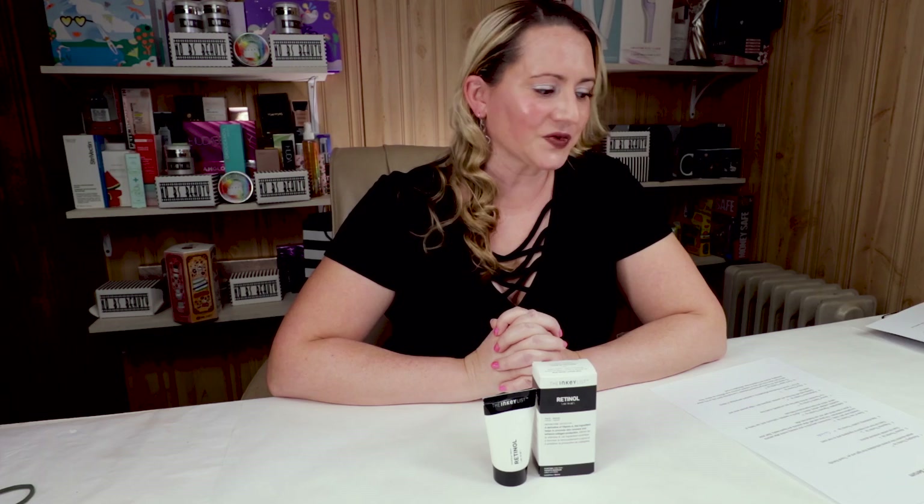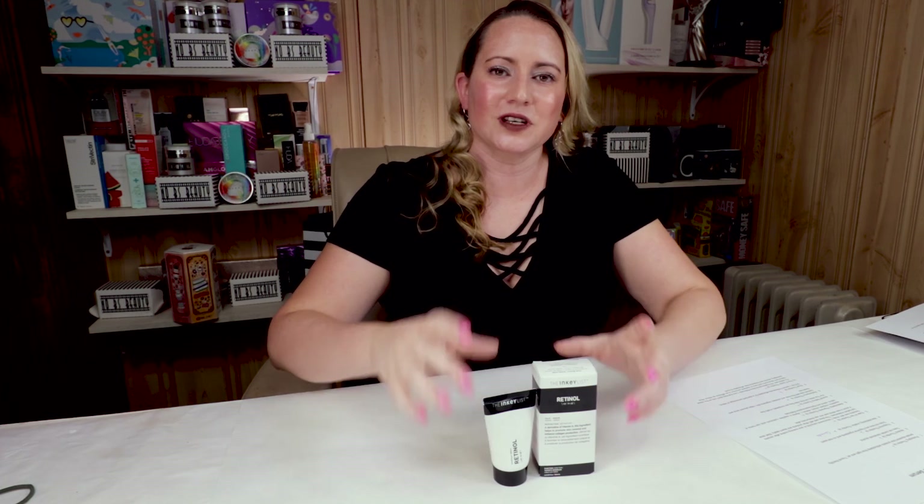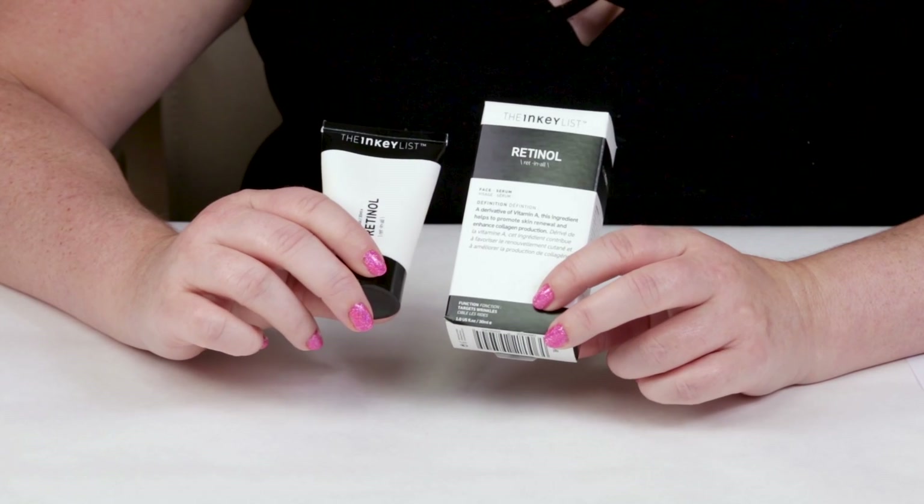I'll be reviewing more of their line, but if you're looking for a good, affordable retinol, this is a great one. I'm interested if you've had a chance to try this or anything else from the Inkey List — leave a comment, I love hearing from you guys. Check out nobsbeauty.com and the Amazon link below, and if you want to help the channel, give this video a thumbs up. Thank you so much, guys.